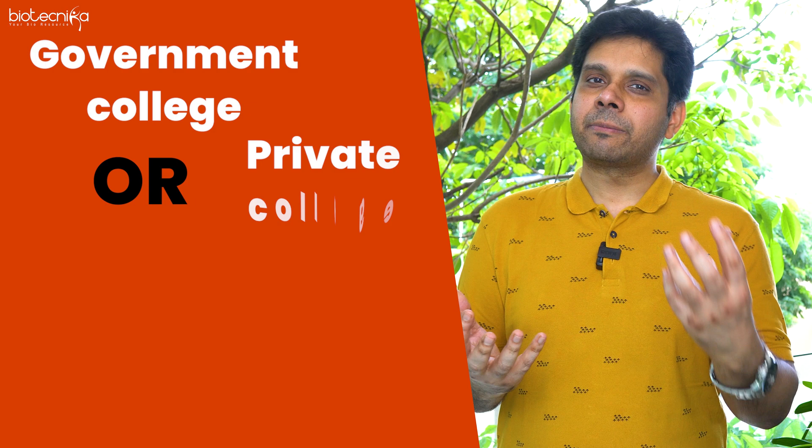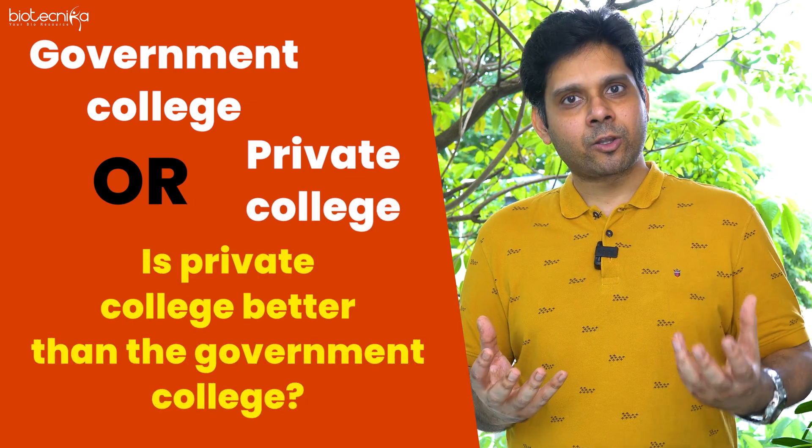Many parents and students come to me asking: should I prefer a government college over a private college, or is a private college better than a government college? In this video I will try to do a comparative study and give you a conclusion on what should be your next step of action.